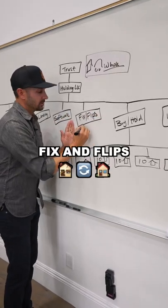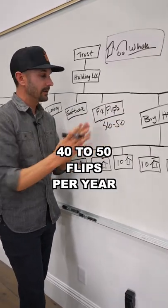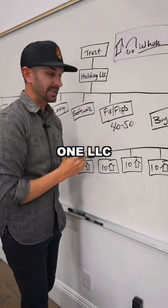For fix and flips, we do about 40 to 50 flips per year. They are all done in one LLC. Keeps accounting very clean.